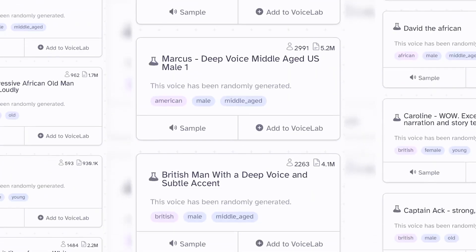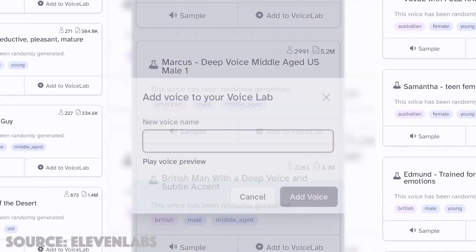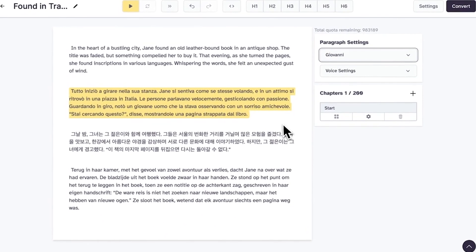Eleven Labs is transforming the way we think about our voice. With the ability to mimic others or transform your own voice using pre-made options or trained AI, Eleven Labs is the ultimate tool for personalization and creativity.